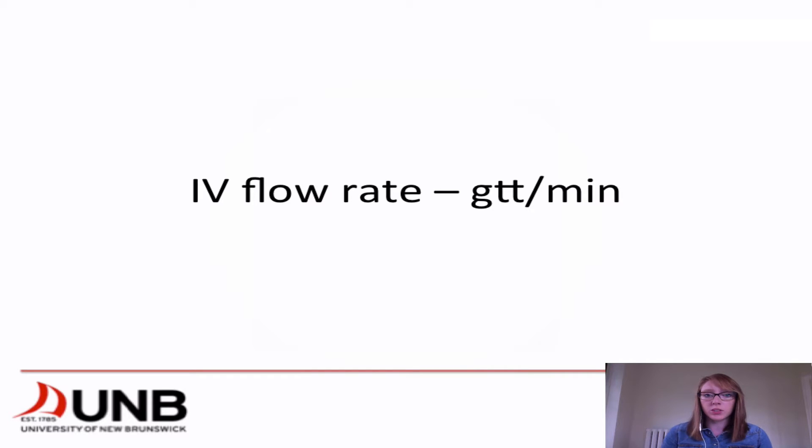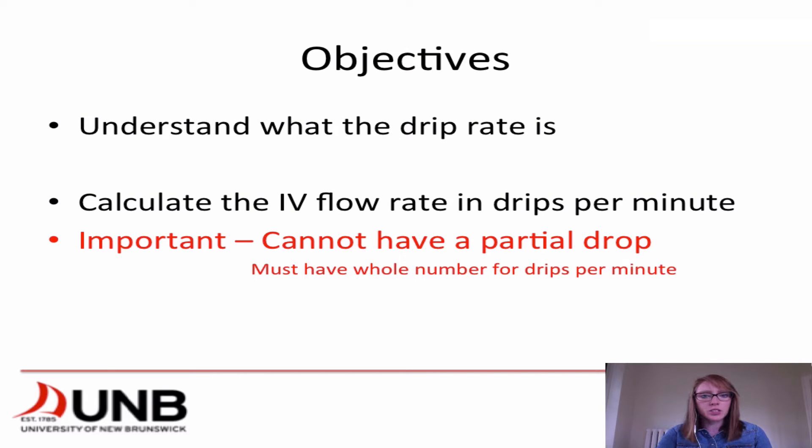I'll explain a little bit more about this as we go on so it will make more sense to those who haven't seen it before. Our objectives for today are to understand what the drip rate is and to calculate the IV flow rate in drops or drips per minute. The important thing to remember is that you can't have a partial drop when setting up a gravity line, so we must have a whole number when talking about drips per minute.